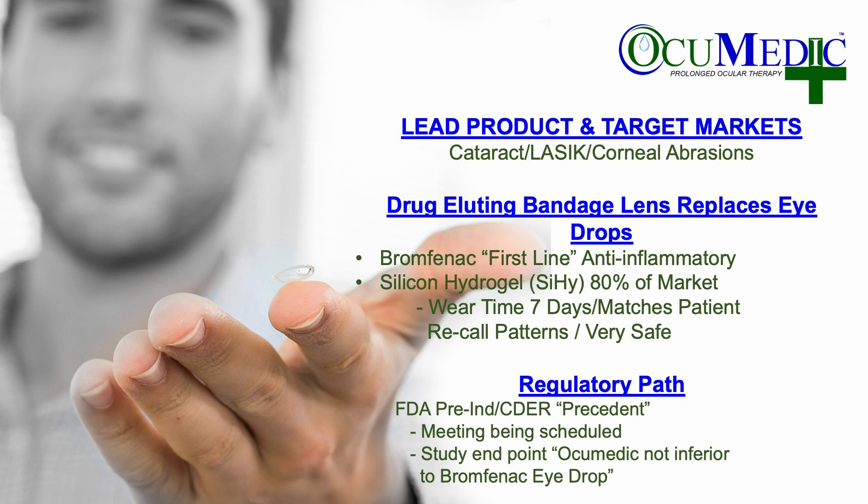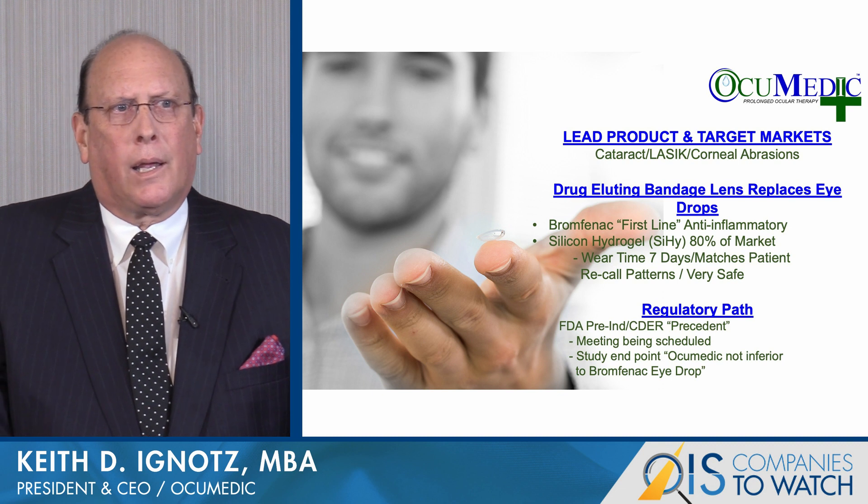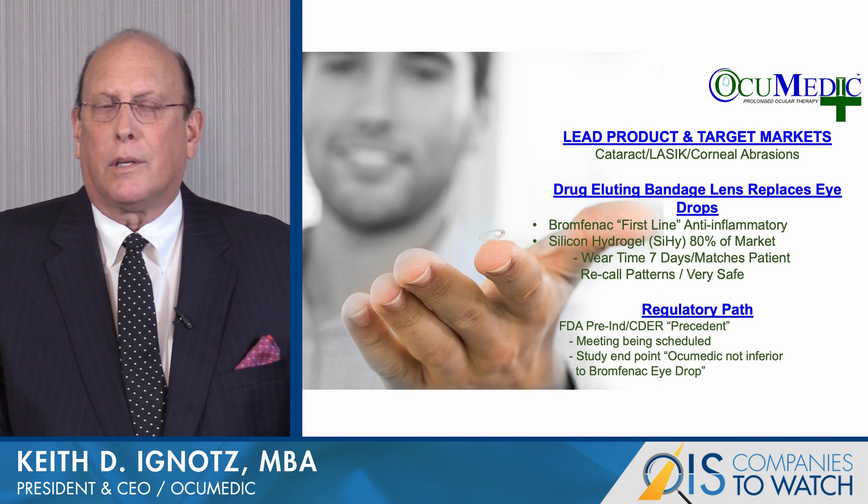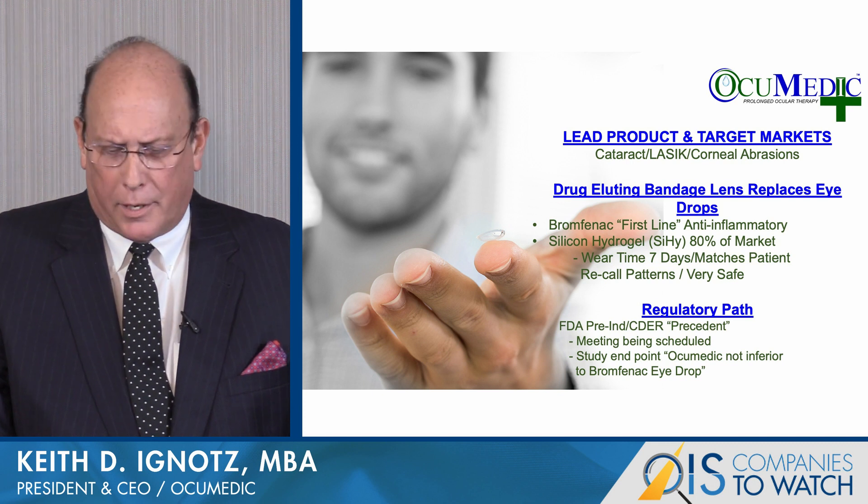Our regulatory path is guided by PharmaLogic, recommending a FDA pre-IND application to CDER with precedent. A meeting is currently being scheduled with the agency. The study endpoints specify that Occumetic delivery of the drug would not be inferior to the delivery of a Bromfenac eye drop.